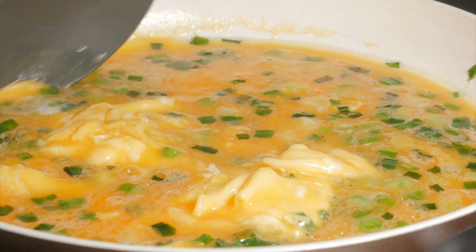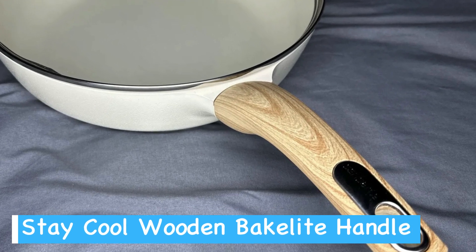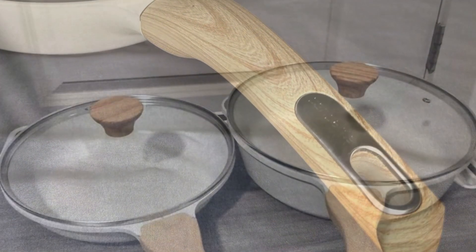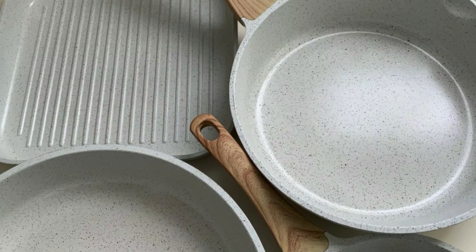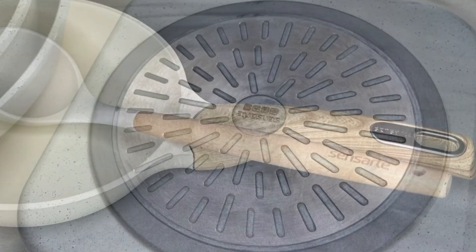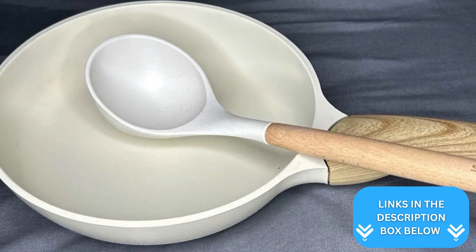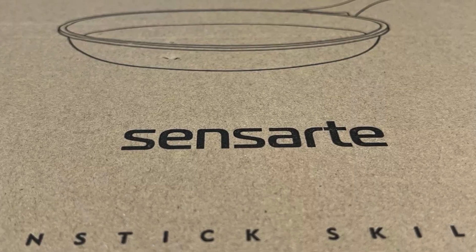Notably, this top-rated frying pan works well with all stovetops, including induction cooktops. The pan's Bakelite handle, designed with a wood grain finish, is both comfortable and safe — it stays cool during cooking, making it easy to handle. The pan is oven safe up to 550 degrees Fahrenheit, provided you remove the handle. Ease of cleaning is another bonus because its slippery nonstick surface, free of rivets, allows you to clean it in seconds using just soap and warm water. An eco-friendly choice, the Sensarte frying pan is made from recycled aluminum, reducing carbon dioxide emissions by 80%, making it a great option for environmentally conscious consumers.